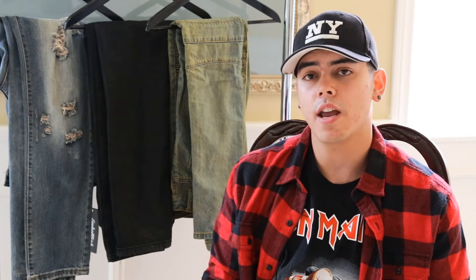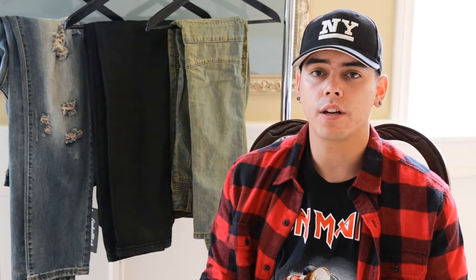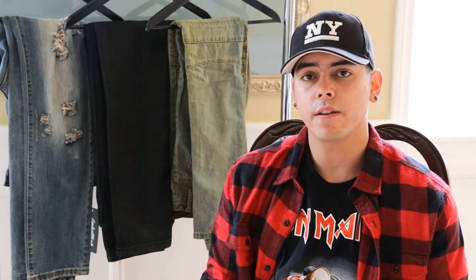Starting off right here we have the Viper Biker denim in sag wash. You guys can pick those up off EmbalasNYC.com. They retail for about $140. I got them in a size 32, so they fit pretty true to size. So you guys can see how they fit, I'm going to go ahead and throw these on.